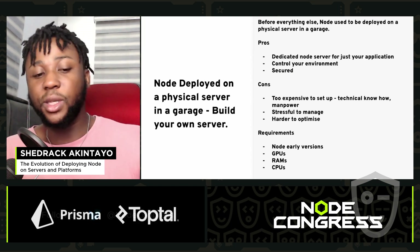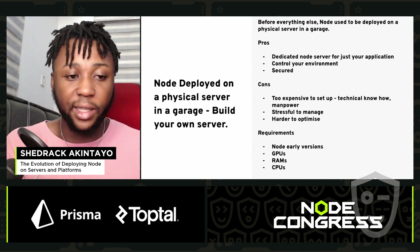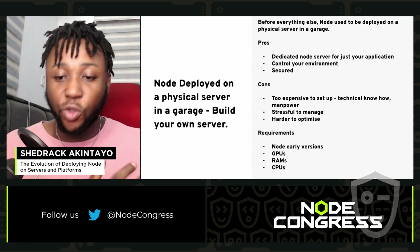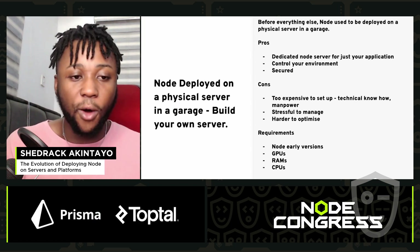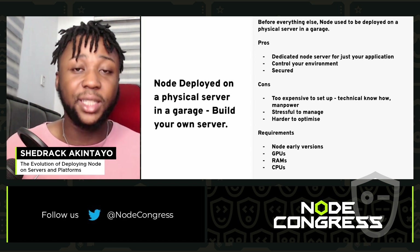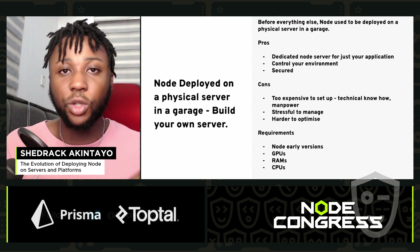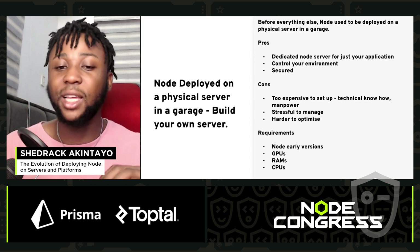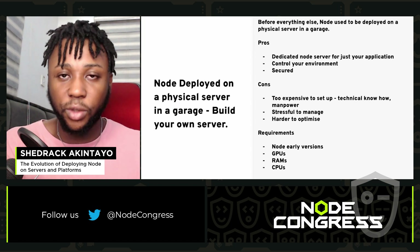The cons of deploying Node on a physical server: it gets too expensive to set up — the manpower and the technical know-how. It also gets very stressful to manage because you're doing all the work yourself. The engineers have to do everything themselves, and it's harder to optimize.